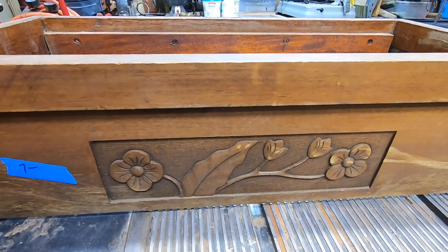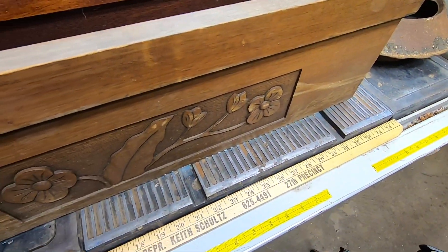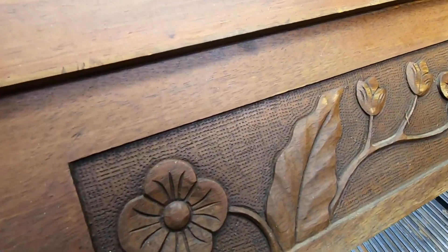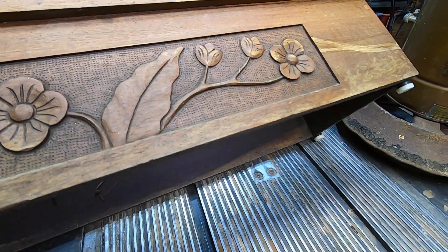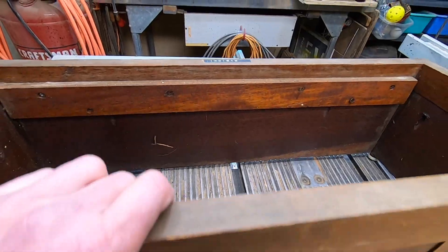This is a wood planter box. You put plants into the plastic liner and this holds the liner. It has a nice wood carving on the front and the wood itself kind of looks like walnut. It's going to be fun to strip it down and find out.